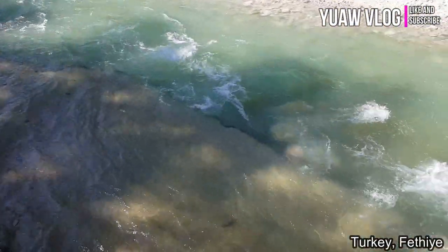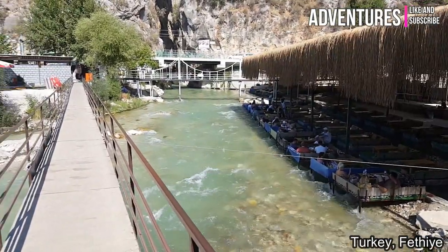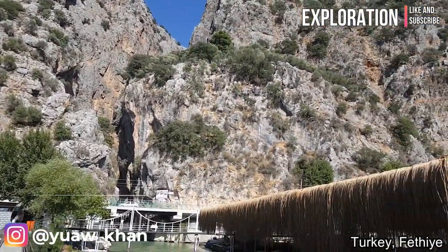Hey there YouTube, welcome back to another UO Vlog video. Today's vlog, we're at the Suclecan National Park, also known as the Suclecan Canyon. So without further ado, let's start our vlog.